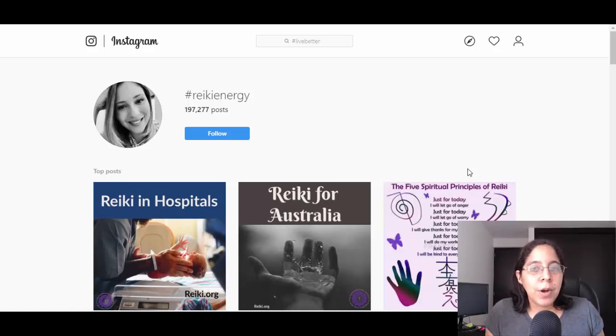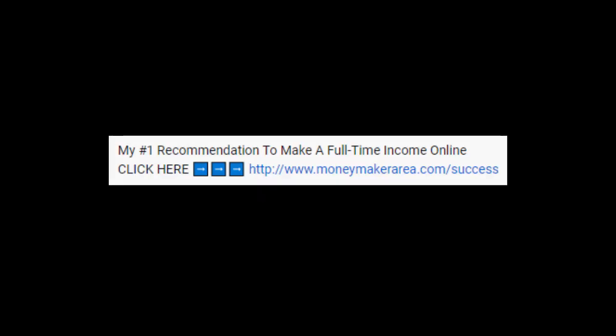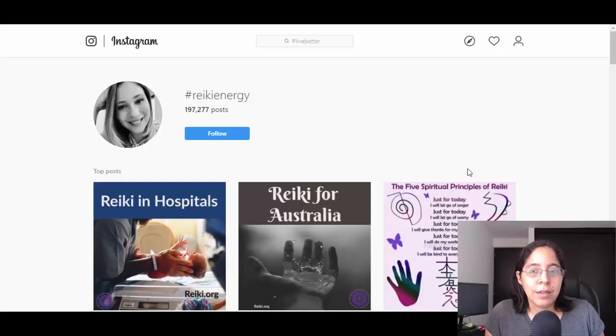If you want to know my number one recommendation to make a full-time salary and make money that can change your life — in a way that's less stressful than what you're currently doing — I'm gonna leave a link below as the very first link in the description. If you have comments or questions, leave them in the comment area and I'll be happy to answer. Don't forget to subscribe, hit the notification bell, share this video, and I'll see you in the next one.